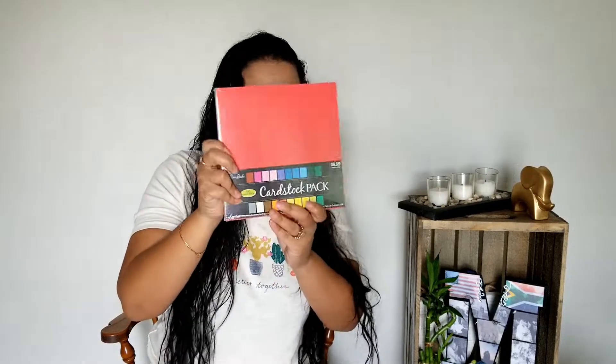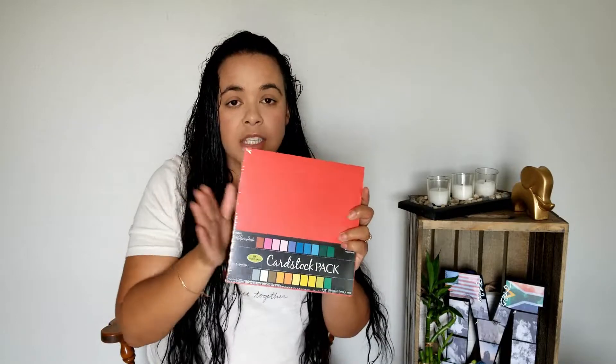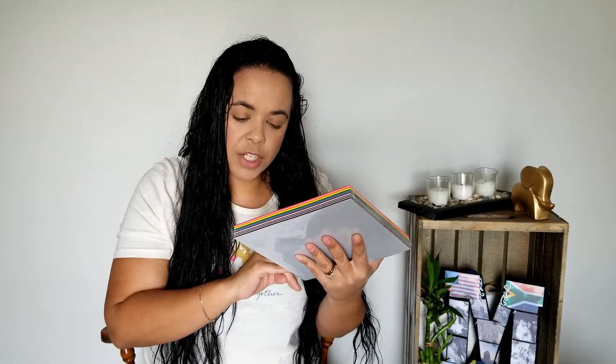I got a pack of cardstock. There are 25 colors, four of each color, so that's 100 sheets in there. It's cardstock, it's a great size — not the full A4 size, but a good enough size for my planning, at 8 inches by 8 inches. That was originally $8.99 and I got it for 50% off, so $4.50.